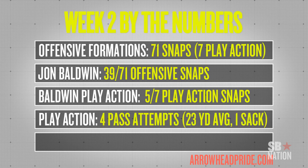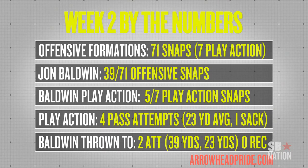Those five plays ended with one ending in a sack, and four pass attempts went for an average distance down the field of 23 yards. So obviously the Chiefs were trying to get the ball downfield with long passes on these play action passes. Two of the passes went to John Baldwin — both were incomplete. One was for 39 yards and one would have been for 23 yards.